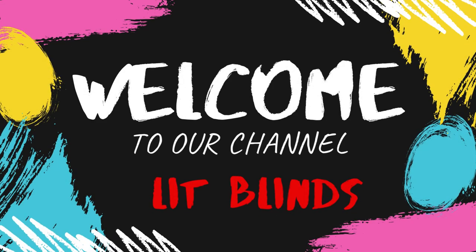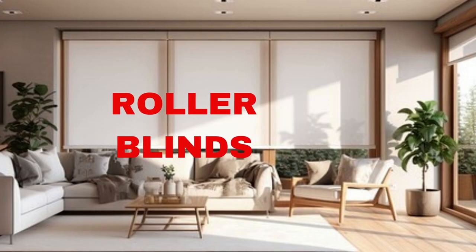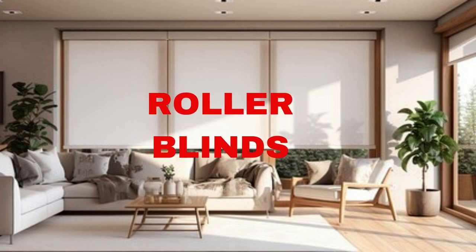Welcome to our Lit Blinds Store YouTube channel. To make an attractive home, subscribe and watch our videos. Get 50% off with free shipping — order online at litblinds.store.